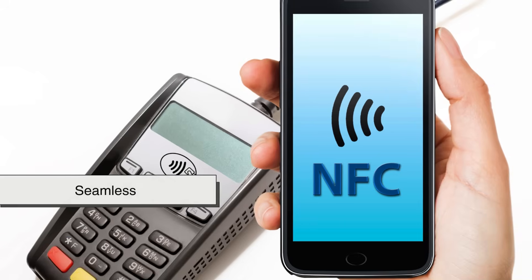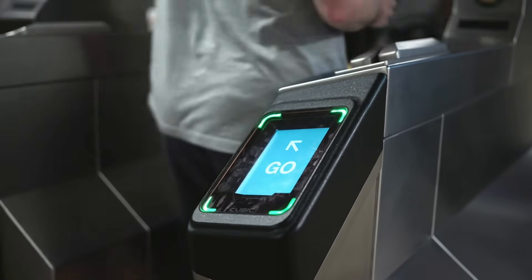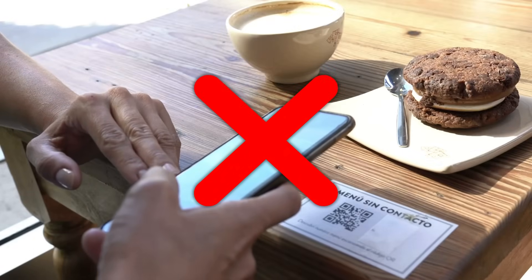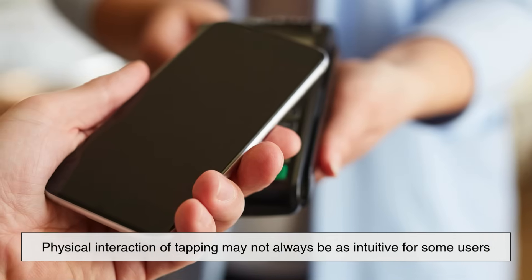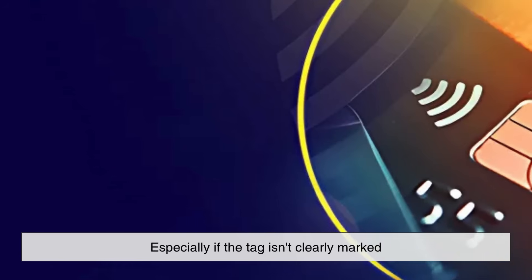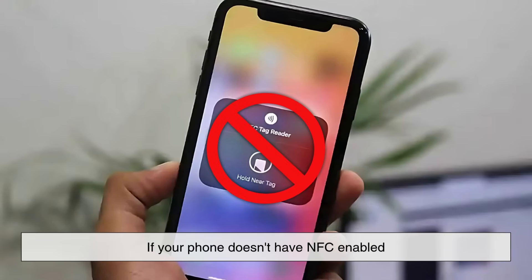NFC, on the other hand, is seamless. Just tap your phone against a tag and boom, something happens. There's no need to focus, aim, or wait for a scan. That said, the physical interaction of tapping may not always be as intuitive for some users, especially if the tag isn't clearly marked or if your phone doesn't have NFC enabled.